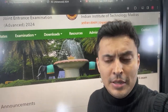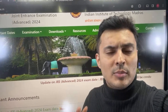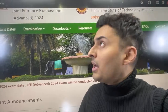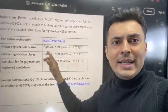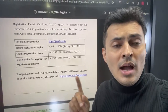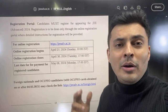Let me tell you what has happened just in the last couple of days. The JEE Mains 2024 result is supposed to be declared on 25th of April. But the registration for JEE Advanced, as per the original brochure, was supposed to start from 21st of April. Now that's the problem — how can you start the registration for JEE Advanced even before the result declaration of JEE Mains?